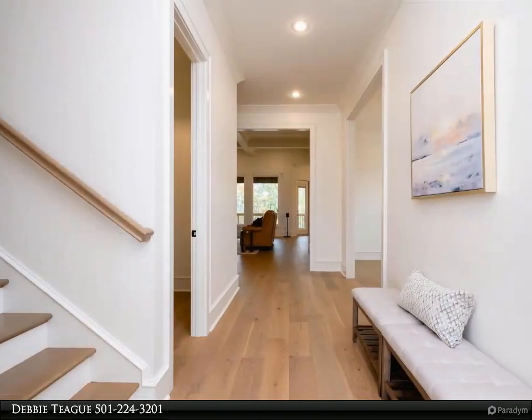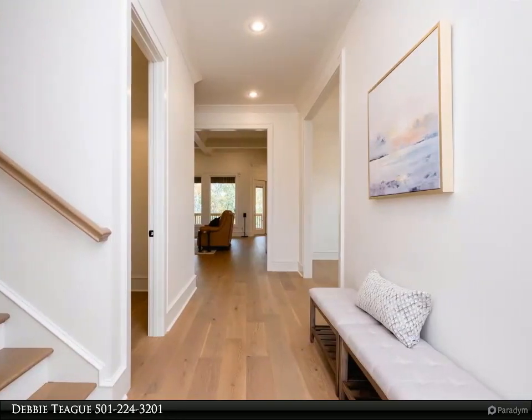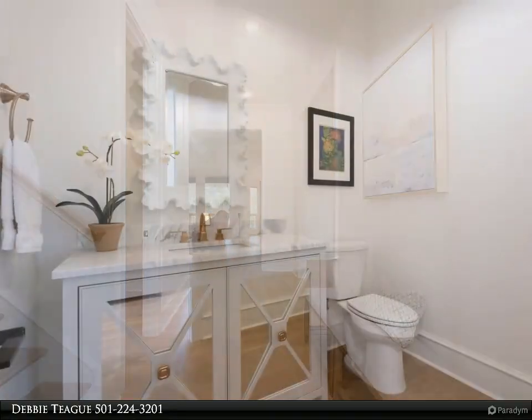The gorgeous kitchen, central to both formal and informal dining areas, features a center island, gas range, wall ovens, and a walk-in pantry.